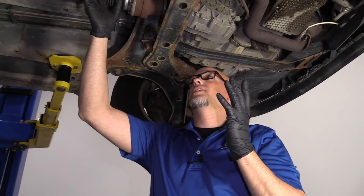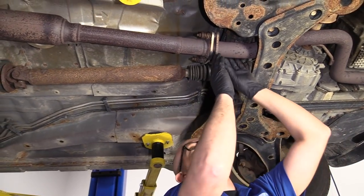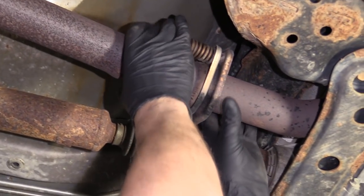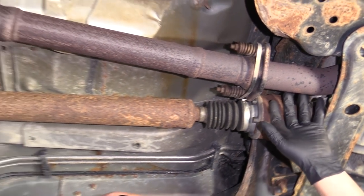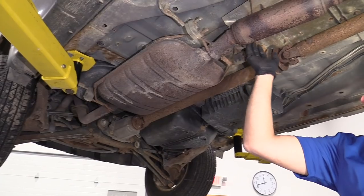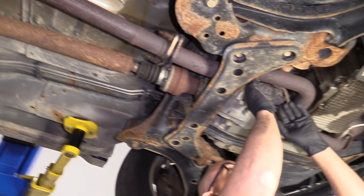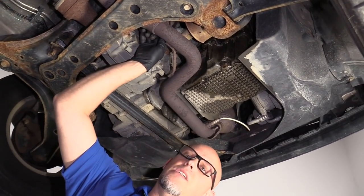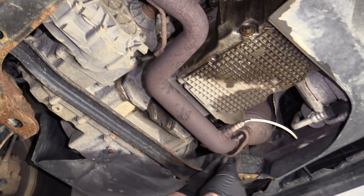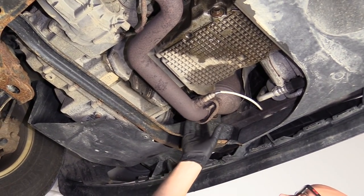Under the car, we want to look at the exhaust system and see if there are any leaks. There might be a little bit of a leak right here, but that's not a big concern. Anything from here back doesn't really matter, but if you see any leaks up here in this gasket area, that's something to check. This all looks good — nothing's popped off or anything.